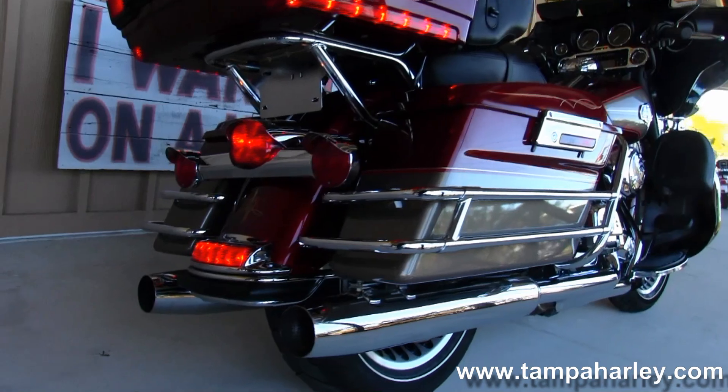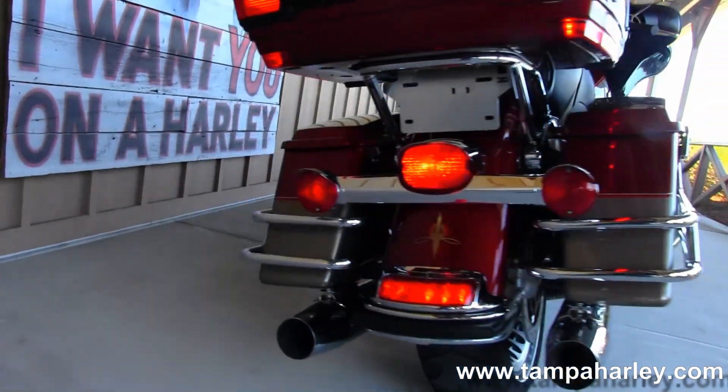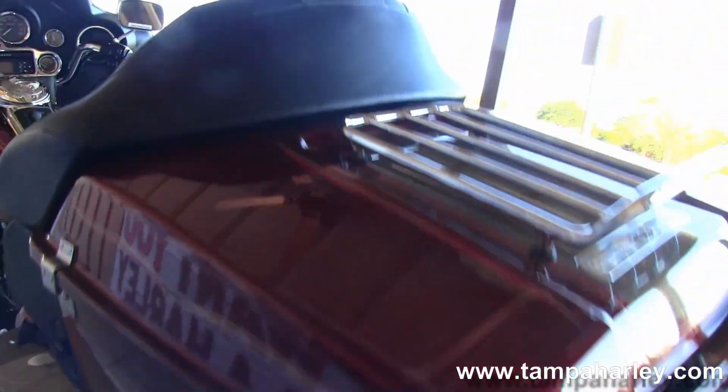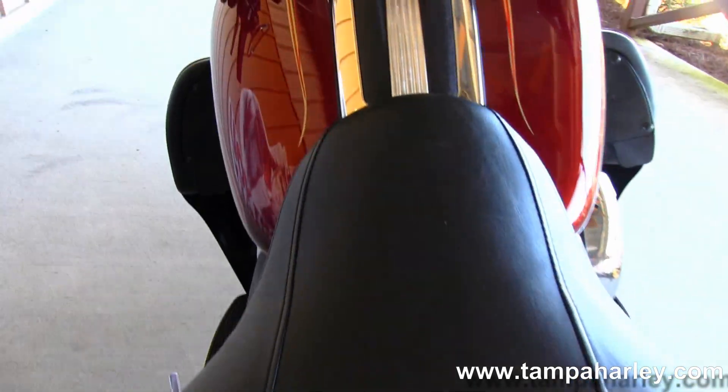Chrome saddle bag guards around the hard locking saddle bags. King tour pack with chrome luggage rack. Sculpted two-up one-piece seat. Large six gallon fuel tank with chrome and black tank trim.